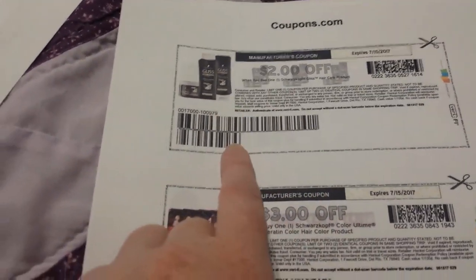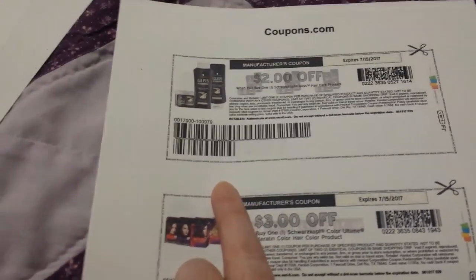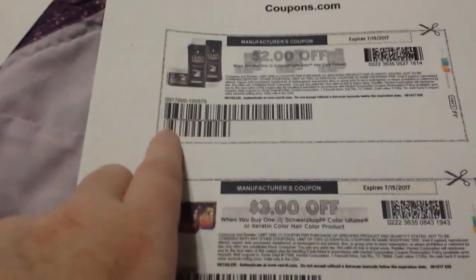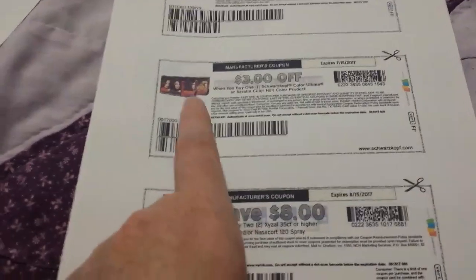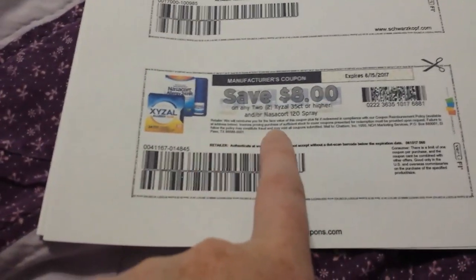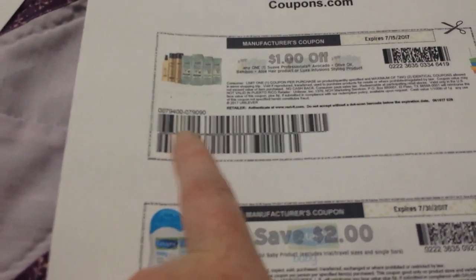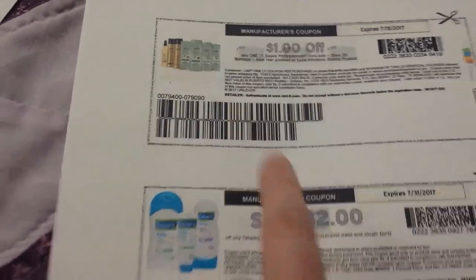Two dollars on Sally Hansen nail polish — I think it's on a four-dollar-or-more purchase. Those have been on clearance over at Walgreens for a while, but there's a five-dollar off two Walgreens coupon inside the monthly coupon booklet. Two dollars on Gliss shampoos, three dollars on Schwarzkopf hair color — I think there's a Saving Star on that too. Eight dollars on two Zyrtec or Nasacort allergy products.